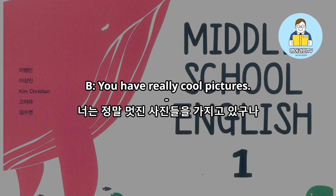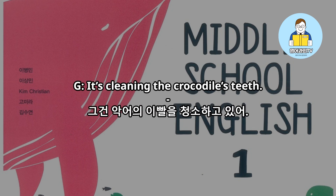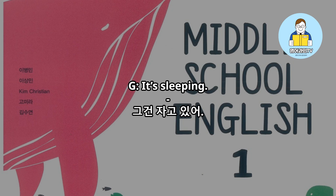You have really cool pictures. What is this bird doing? It's cleaning the crocodile's teeth. That's surprising. What about the lion in the tree?